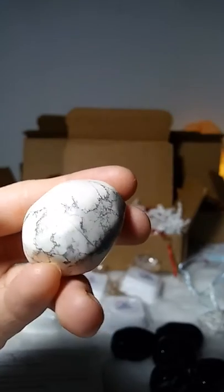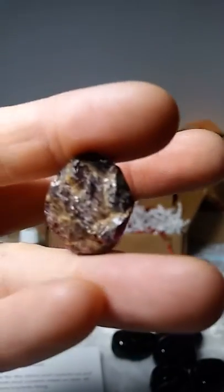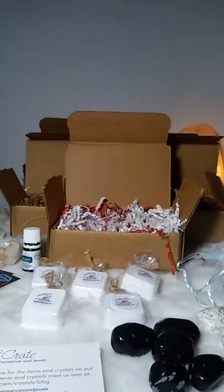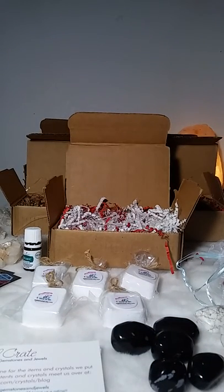Also in each box came snowflake obsidian, a real garnet, and a red candle. If you go ahead and read up on the rest of this blog post, you'll see why all of these objects were added here, and I hope you loved your Crystal Crate this month.